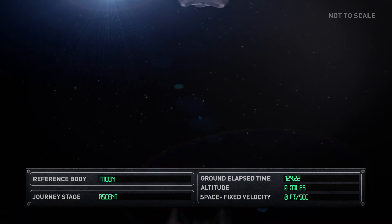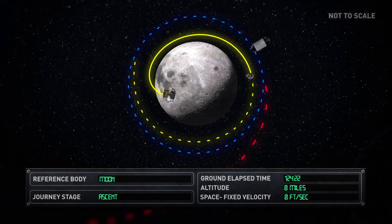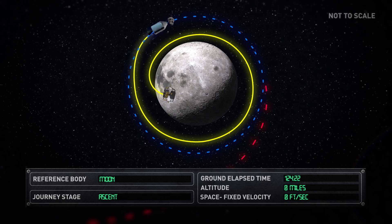Eagle ascended from the lunar surface to rendezvous and dock with Columbia, which had been orbiting the Moon during the lunar landing. Columbia docked with Eagle and Armstrong and Aldrin reunited with Collins in the CSM.